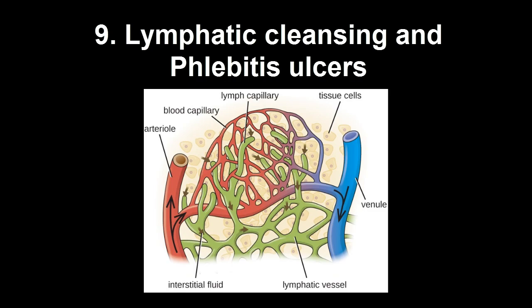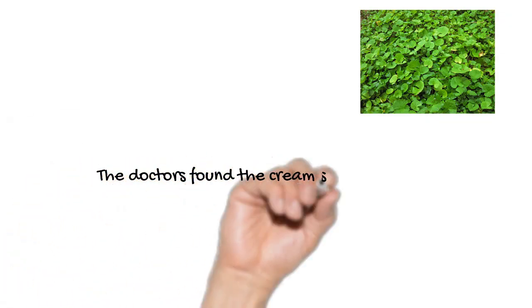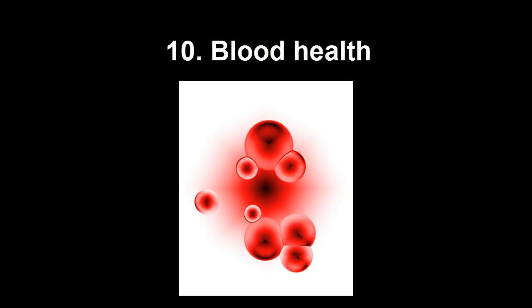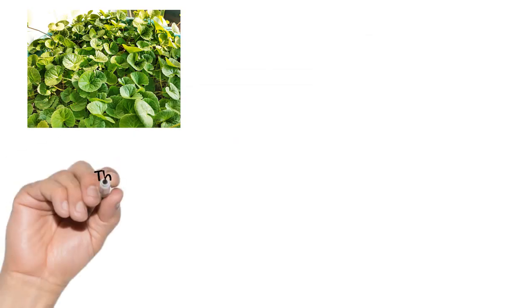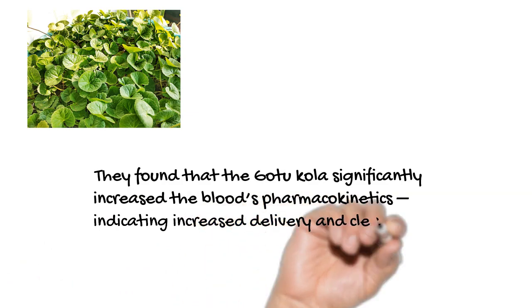Gotu Kola has a reputation for being a purifying compound. This was proven in a 2009 study from Italy's University of Rome, which tested 80 patients with phlebostatic sores, also referred to as phlebitis ulcers. Half the patients were treated with a cream containing Gotu Kola, and the doctors found the cream sped up healing times and increased lymph drainage. A 1990 study tested blood of healthy people before and after dosing with Gotu Kola, finding it significantly increased the blood's pharmacokinetics, indicating improved delivery and clearance of drugs and nutrients.